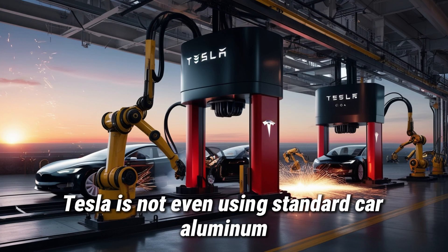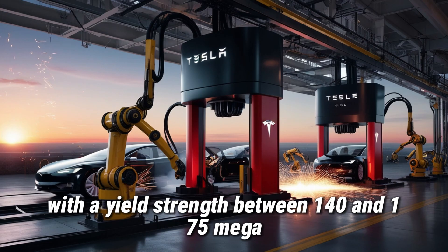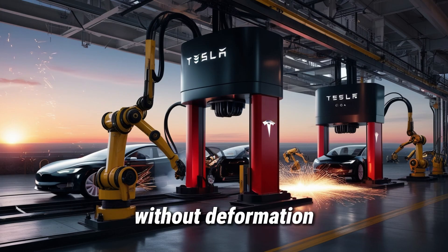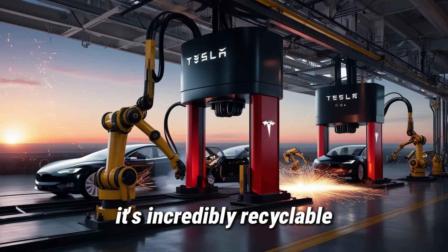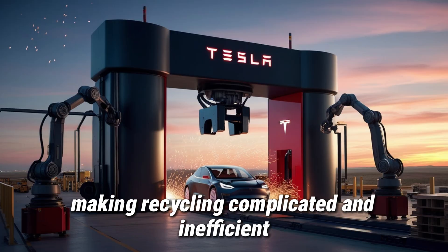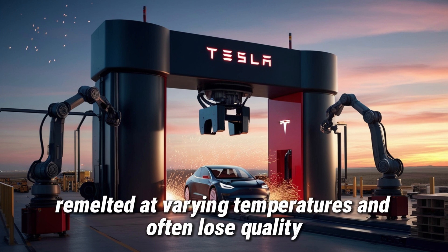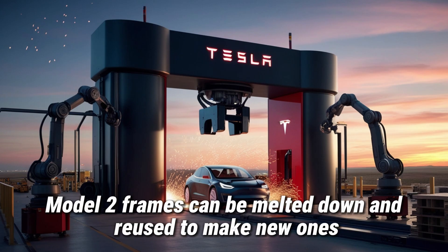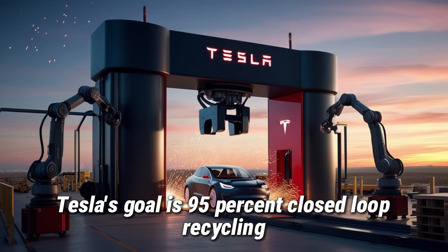Tesla is not even using standard car aluminum. The Model 2's frame is built from a TX-7A aluminum alloy with a yield strength between 140 and 175 MPa. Its nanocrystalline structure lets it absorb vibrations without deformation and survive millions of stress cycles from rough roads. TX-7A isn't just strong — it's incredibly recyclable. Most car frames mix different aluminum alloys, making recycling complicated and inefficient. But TX-7A keeps its nanocrystalline properties even after remelting, so retired Model 2 frames can be melted down and reused to make new ones with no loss in performance. Tesla's goal is 95% closed-loop recycling — the highest in the auto industry.